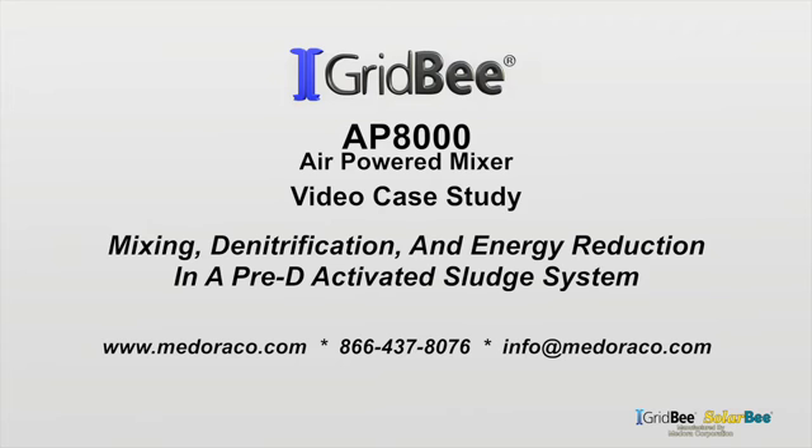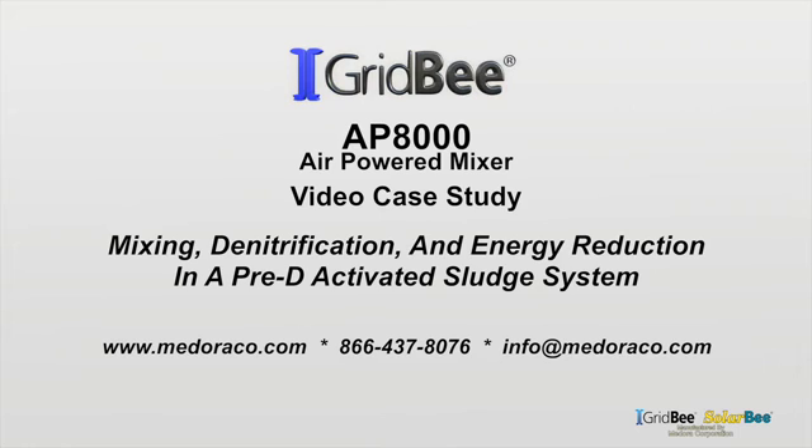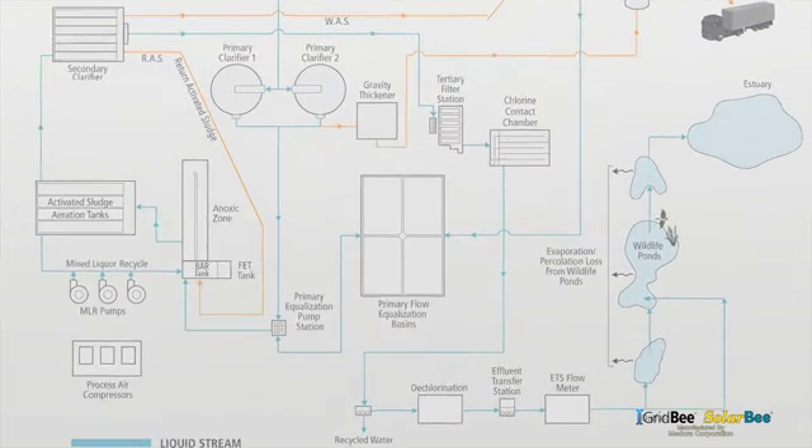Welcome to the video case study for mixing, denitrification, and energy reduction in a pre-deactivated sludge system using the Gridby AP8000 air-powered mixer. A total of 10 AP8000 mixers were installed at this location in three different areas of the system to solve a variety of processing challenges.